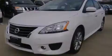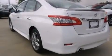Additional features include an energy-absorbing steering column, rear impact crumple zones, a keyless entry system, and a navigation system.